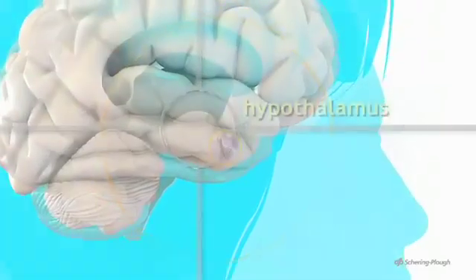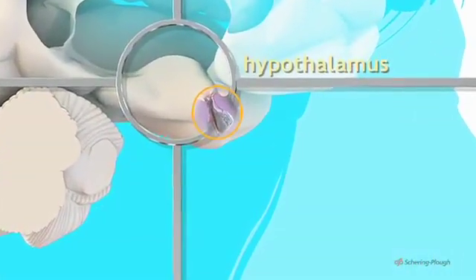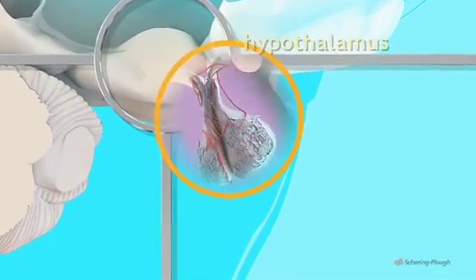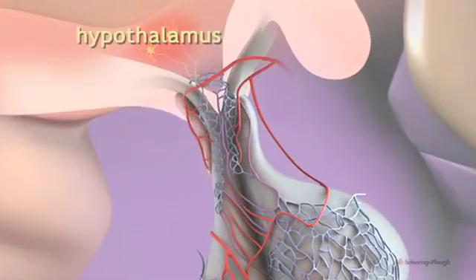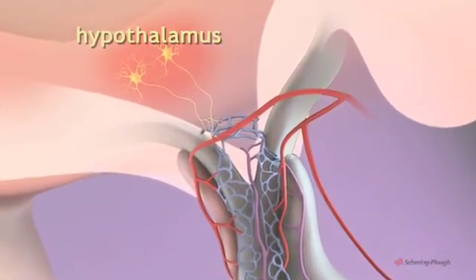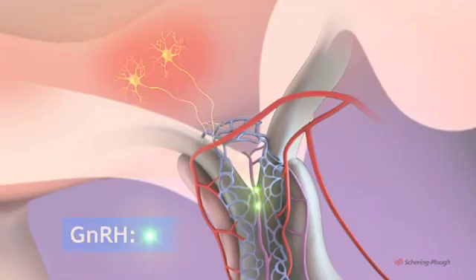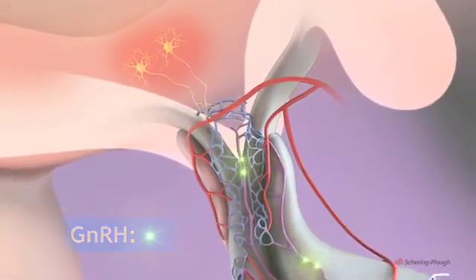The pituitary gland is itself under the control of this small area of the brain known as the hypothalamus. A new menstrual cycle begins when the nerve cells of this centre secrete a hormone called gonadotropin-releasing hormone, GNRH, into the network of blood vessels which surrounds the pituitary gland.